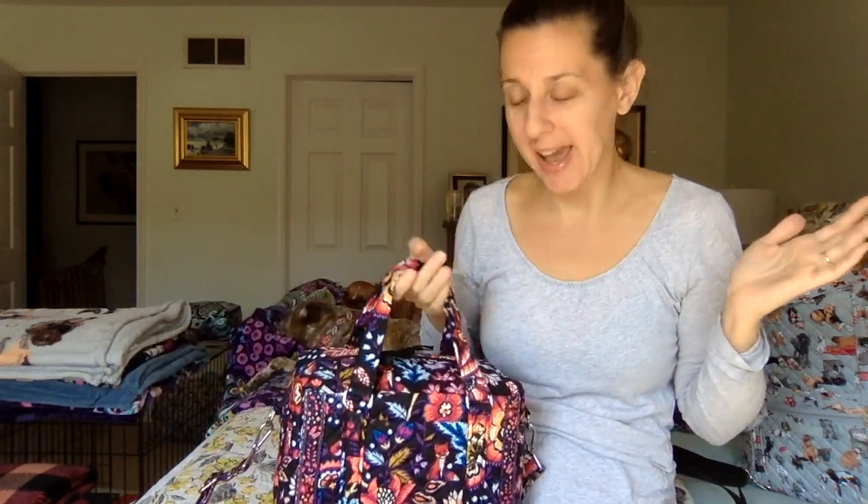Hi everybody, Lisa here with another Vera Bradley bag of the day. Today is actually National Handbag Day — happy National Handbag Day everybody! And so because of that I thought it would be fun to use a real handbag as the bag of the day and talk about that.